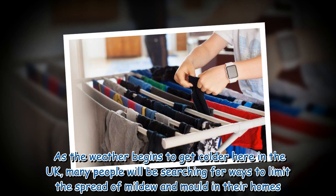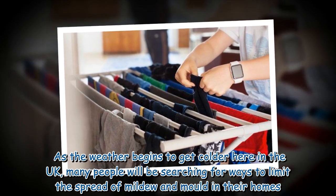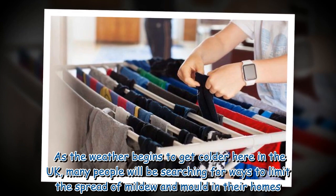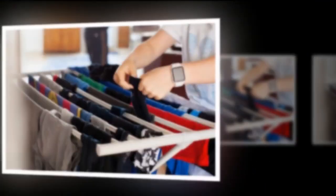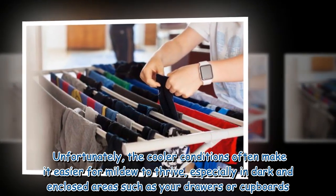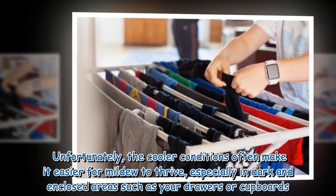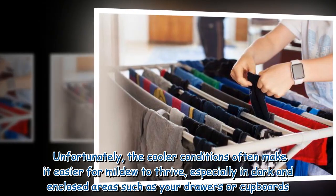As the weather begins to get colder here in the UK, many people will be searching for ways to limit the spread of mildew and mold in their homes. Unfortunately, the cooler conditions often make it easier for mildew to thrive, especially in dark and enclosed areas such as your drawers or cupboards.